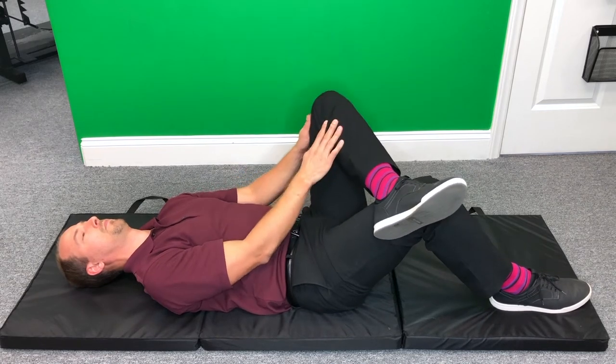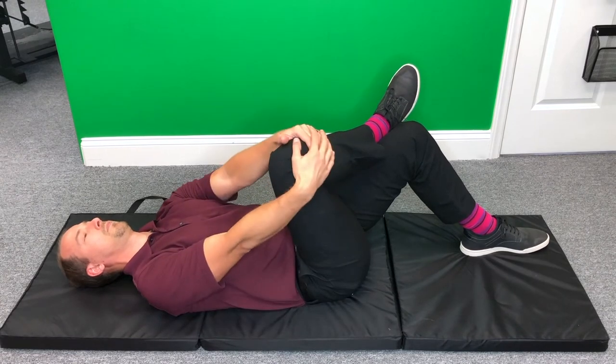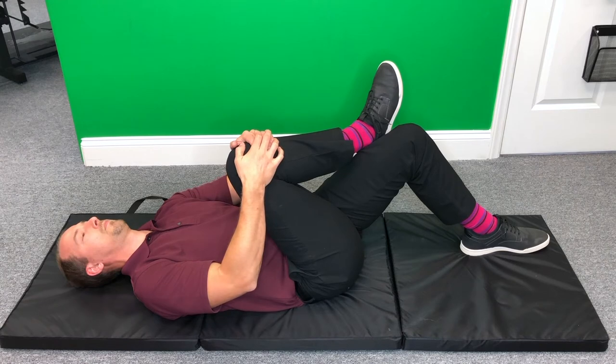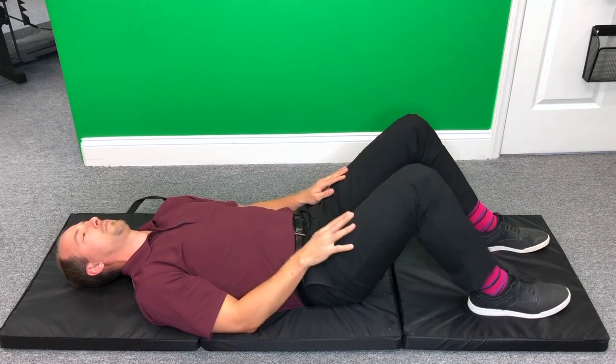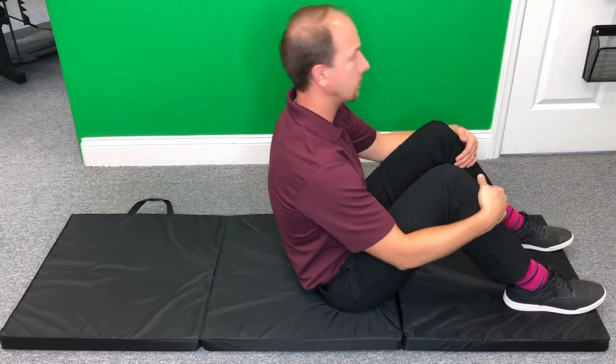Then return to the starting position and do the opposite side — this will now be the side where you do have the sciatic pain. Again, cross that leg to the opposite thigh, pull the knee up to the chest and to the opposite shoulder. Hold for 30 seconds, breathe through the stretch, then return to starting position. You can repeat this two to three times.